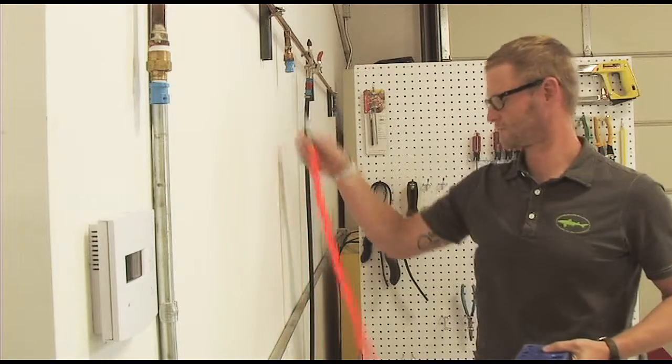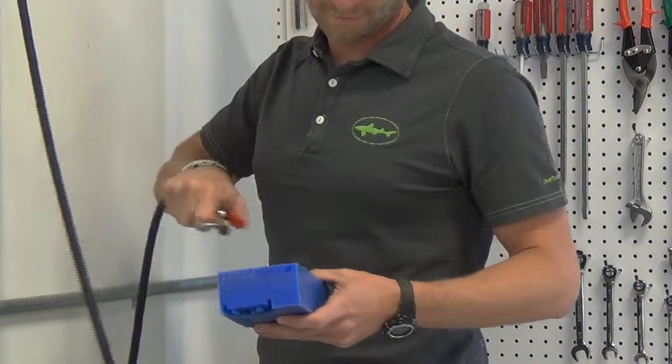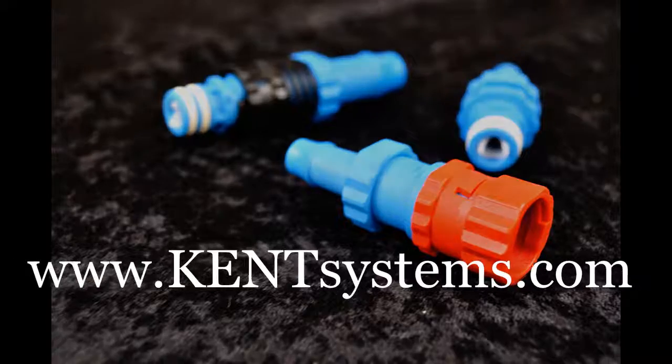It is easy to understand why Kent Systems quick couplings are the fastest growing quick couplings on the market. With a quick quarter turn, you are on your way to connecting your next project. Contact us today for more information or free samples.